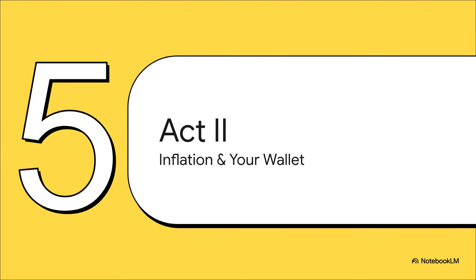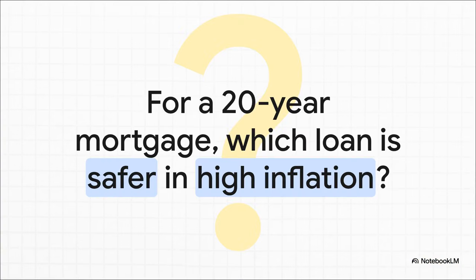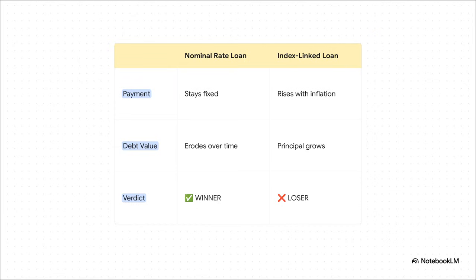But so what? How does all this theory actually affect your wallet? Let's get really practical here. Let's apply this to a massive financial decision: taking out a 20-year mortgage. Imagine you've got two choices — option one, a fixed nominal interest rate; option two, an index-linked rate that actually changes with inflation. If you think high inflation is coming, which one is the safer bet? The difference is absolutely massive. If you take that fixed nominal rate loan, your monthly payment is locked in. So as inflation goes up, and maybe your salary does too, that mortgage payment just stays the same. It's like your debt is actually shrinking in real terms over time.